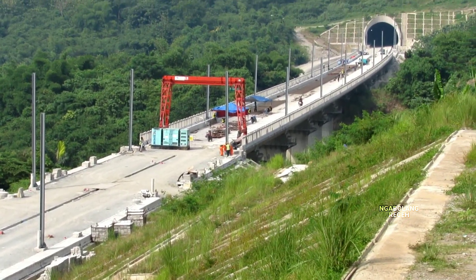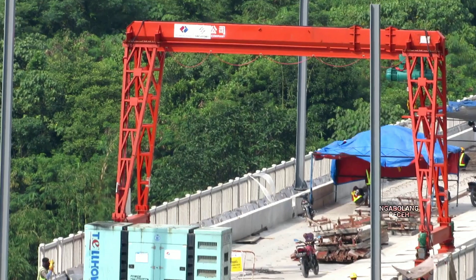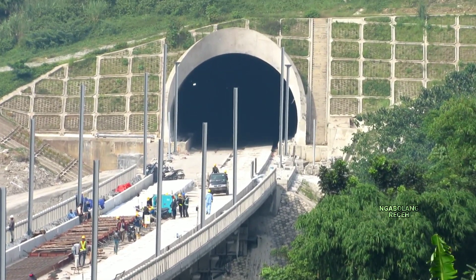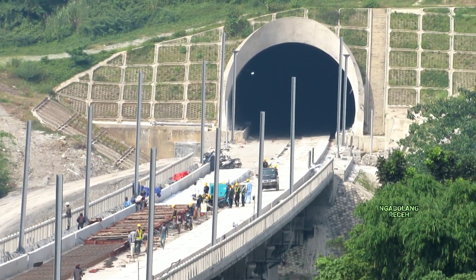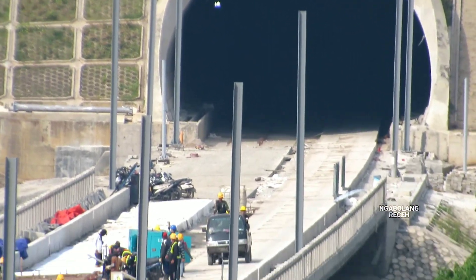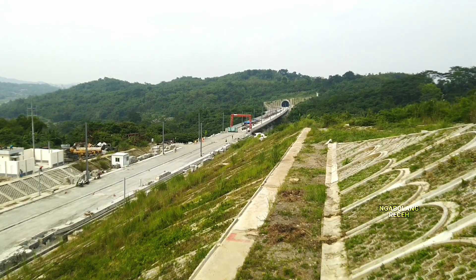Di sana terlihat ada gantri kren atau alat gantri untuk pemasangan slab track. Alat gantri tersebut digunakan untuk mengangkat slab track karena bantalan atau slab track ini cukup berat. Satu lempeng slab track bisa setara dengan lebih dari 6 sampai 8 bantalan rel biasa, sedangkan untuk slab track kereta cepat Jakarta-Bandung satu lempeng bisa setara dengan 5 sampai 6 bantalan rel.